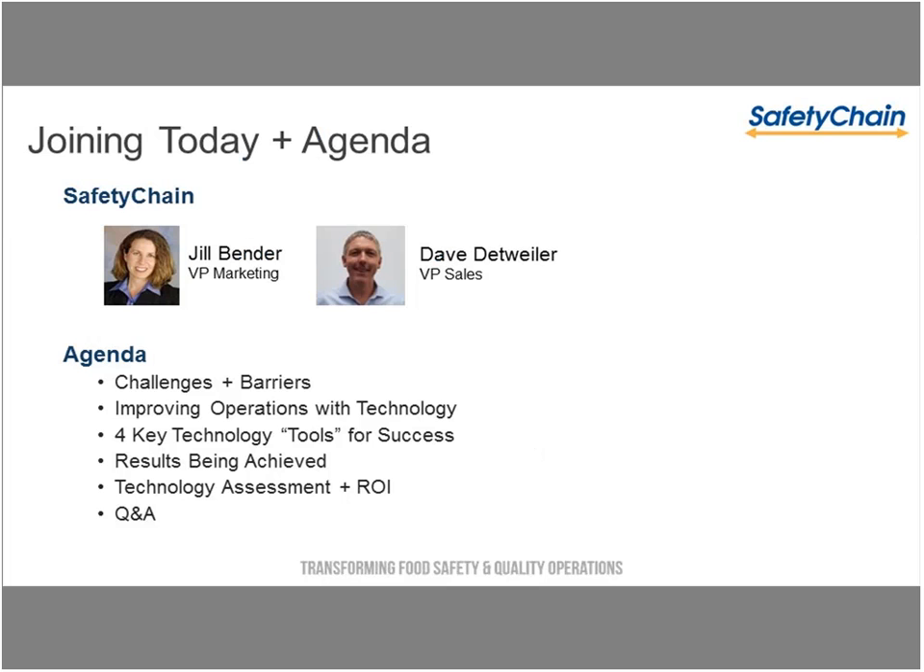My name is Jill Bender. I'm the VP of Marketing here at Safety Chain, and delighted to also have Dave on the phone with us — Safety Chain's VP of Sales. Good afternoon for me on the East Coast. We have quite a few people joining us as we talk, so I know everyone's all over the country, and we appreciate everyone joining us.